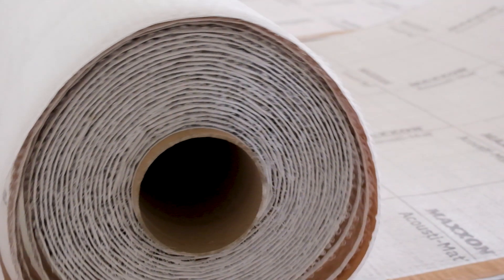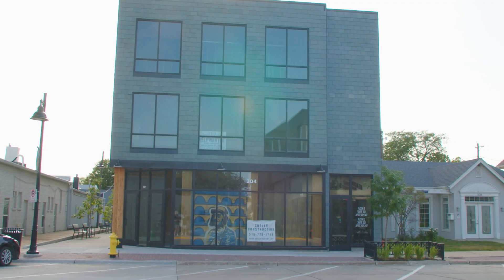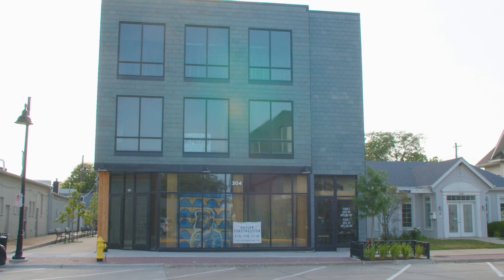In this building we used a Maxxon acoustic mat between the mass plywood panel and the concrete floor. It essentially holds the concrete about three-quarters of an inch above the plywood so that it prevents vibration from transferring through the floor system from one floor to the next. We have to have acoustic tests just to pass code — to prove to the city that the building is going to be what we say it is — but that testing is also very helpful for us to have a good understanding of how the building will perform.